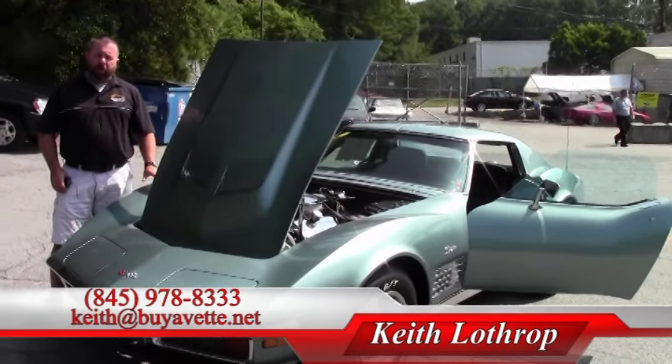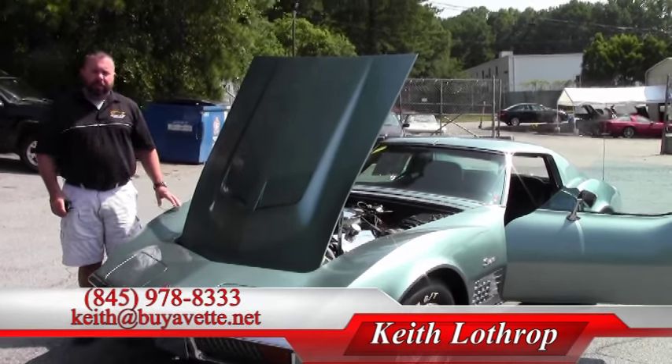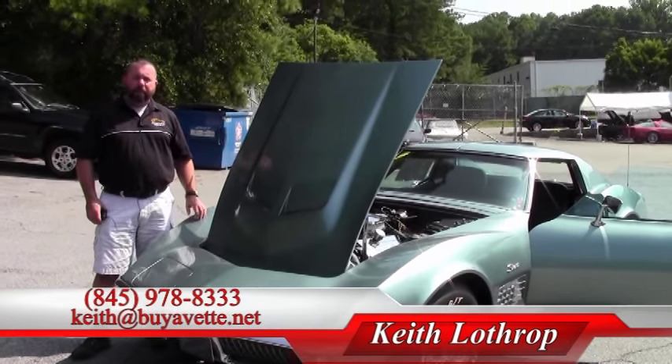If I can help you with this Corvette or any of our other Corvettes in stock, please give me a call. My name is Keith, my phone number is 845-978-8333, or you can send me an email at keith@biovet.net. Thanks so much for watching.